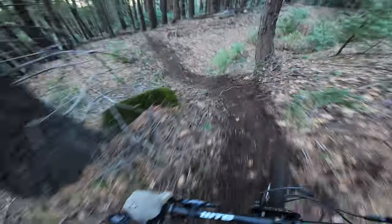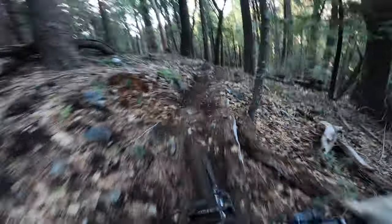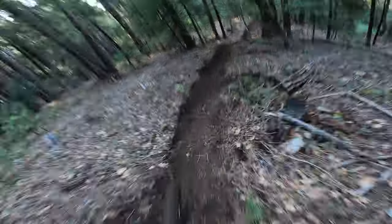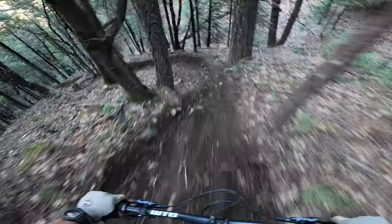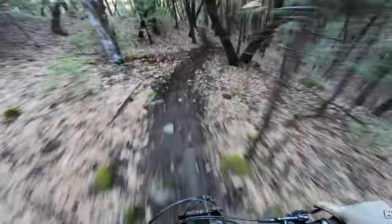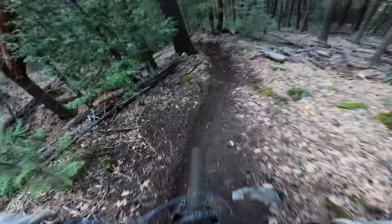Nasty rocks. Sick turn. Good drop. This trail, you can ride a downhill bike and it's for sure faster, but the Instinct can hang now, even on all this nasty chunk. Super steep in here. Rocky added a nice rubber chainstay protector — keeps all the chain slap dead silent.